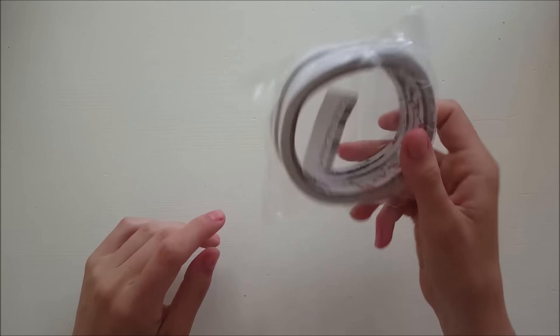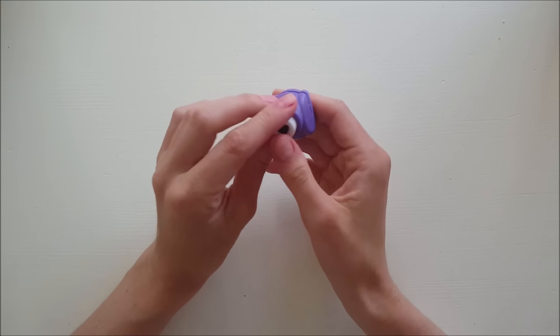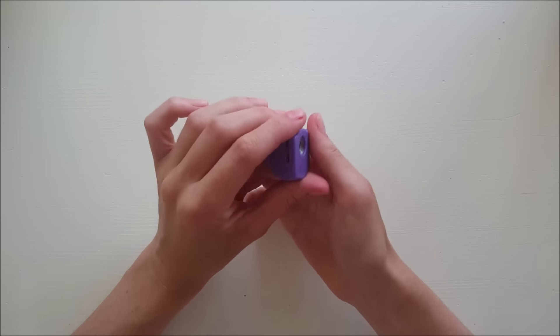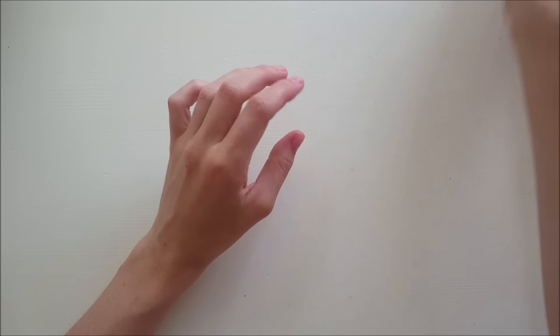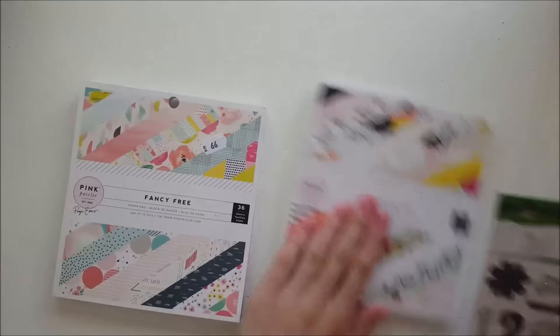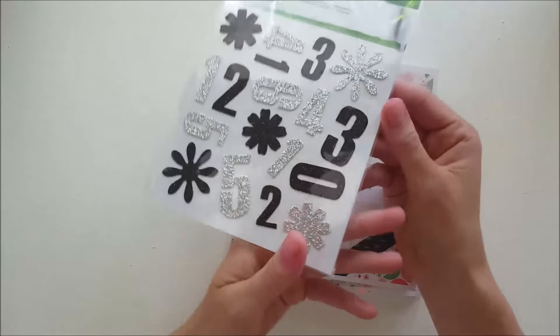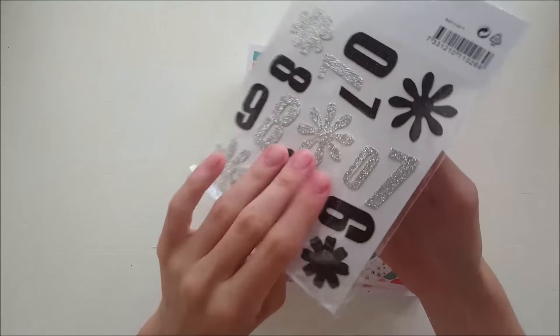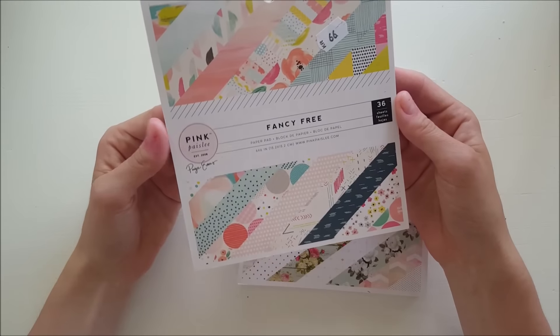Then there's just some basic stuff - some tape, a little hole puncher I'm not sure will work but it's cute, and I hope it will punch out like little gold hearts because I've been using those on everything lately. I also got a couple of random embellishments I can use on pages.